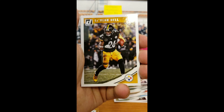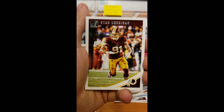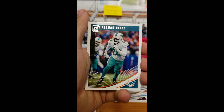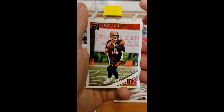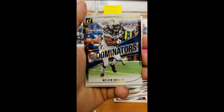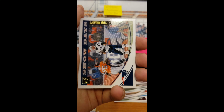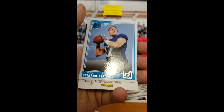We got Gronk, Le'Veon Bell — heck yeah! Ryan Kerrigan, Duke Johnson, Rashad Jones, Andy Dalton, and Melvin Gordon Dominators. I love these cards. Snow Days — Tom Brady. Carlton Davis Rookie and Kyle Lalletta Rated Rookie.